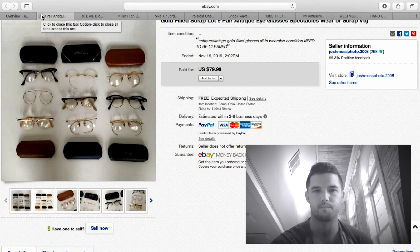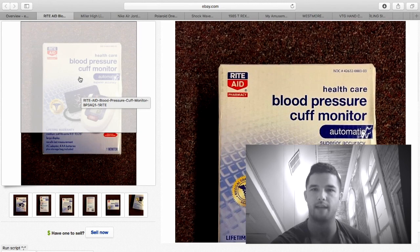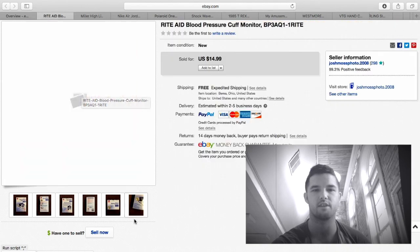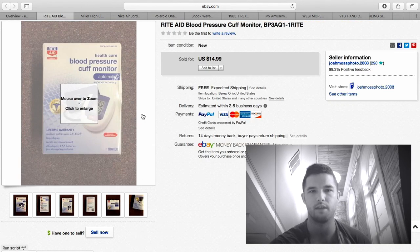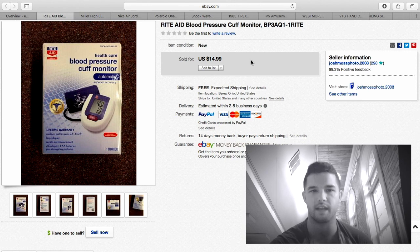This blood pressure monitor I got in a box lot at auction — I paid $30 for the entire box full of stuff which also included headphones and a speaker worth about $100. The monitor is restricted on Amazon, hence selling it on eBay. I got $15 free shipping and made about $10 on this item.